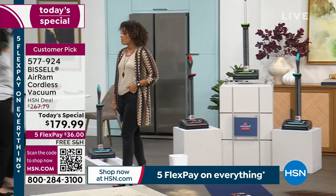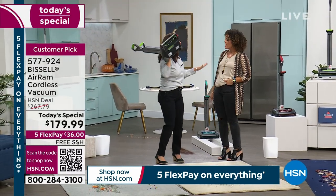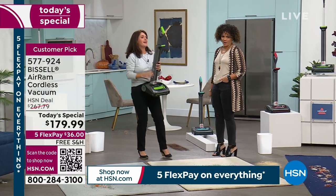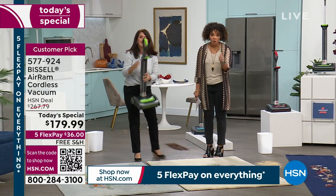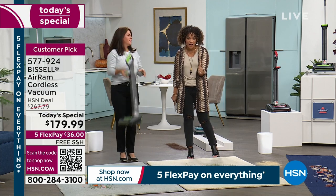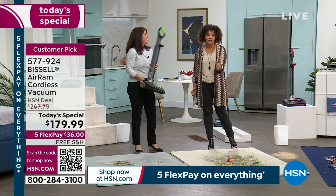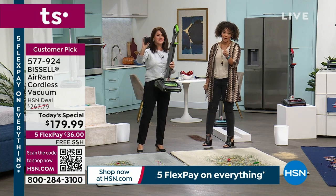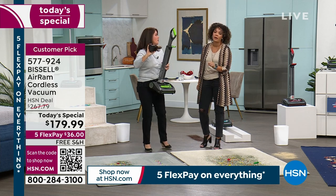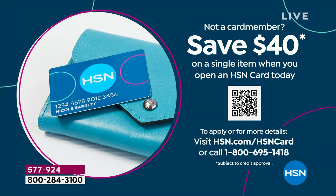Jenny Bond is with us — she says, 'You think I'm working out but I'm not, it's seven pounds!' I love FlexPay, I do everything on FlexPay. Item number 577-924, go to hsn.com or your HSN app. Also, if you want to get this for $139, sign up for the HSN credit card — you'll get $40 put in your account.